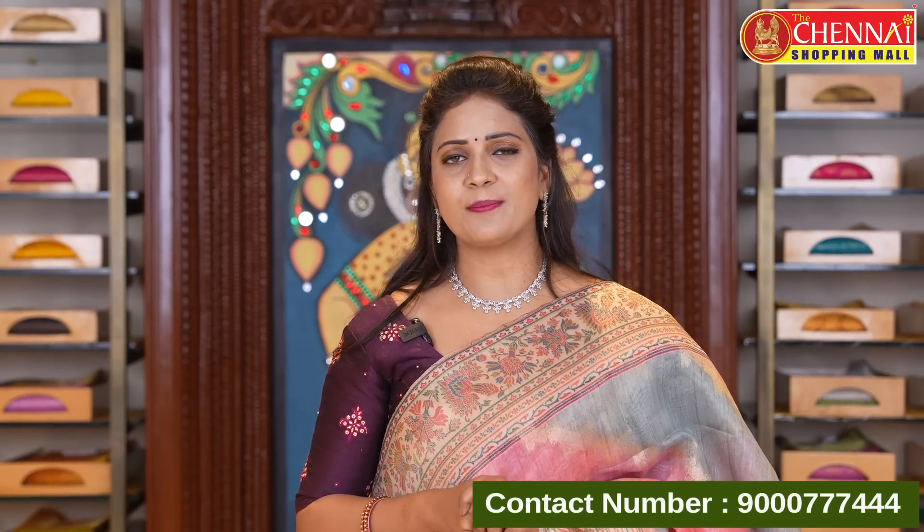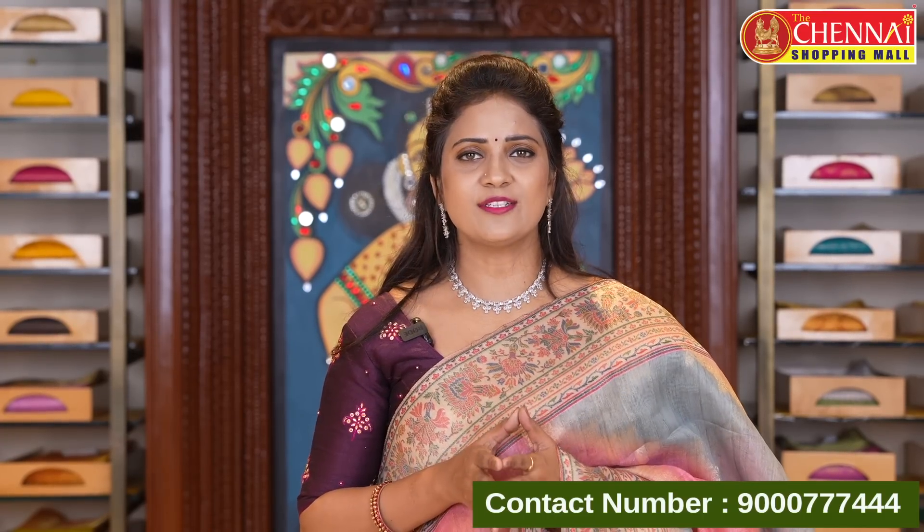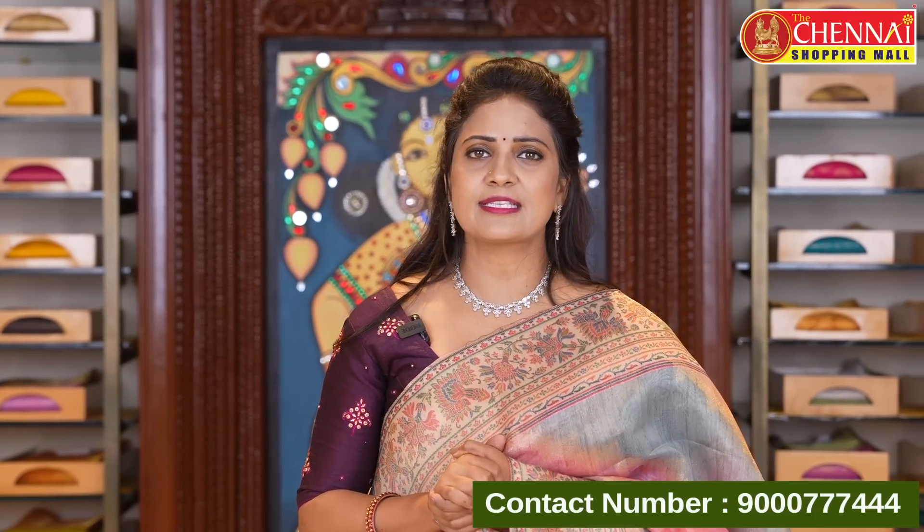Visit our website: www.thecheneyshoppingmall.com. You can browse great collections and varieties.